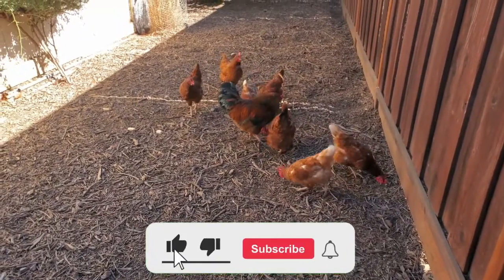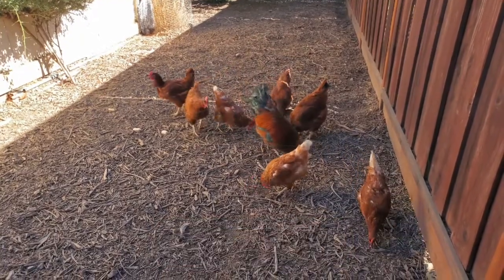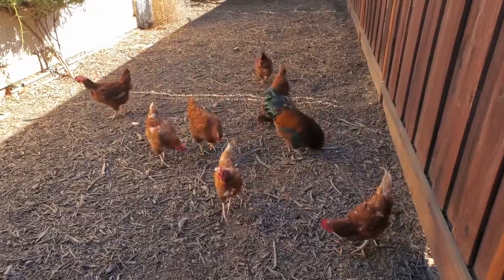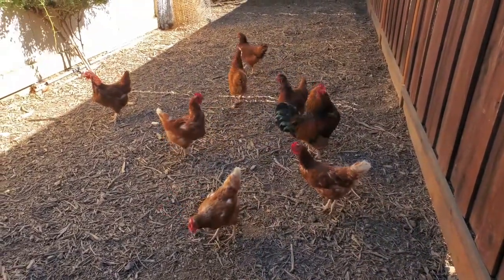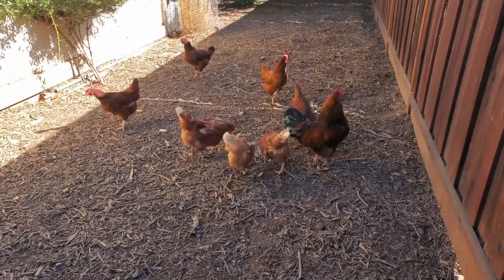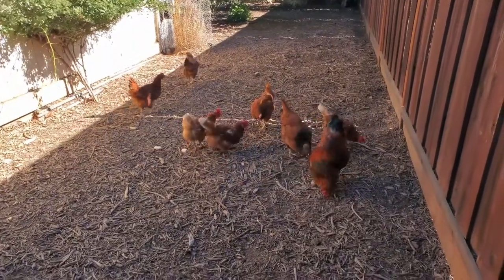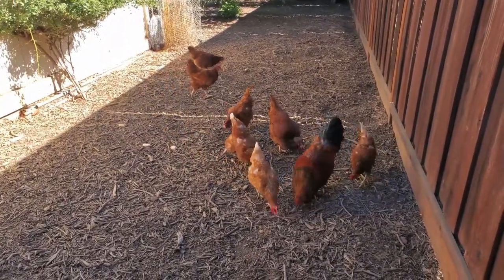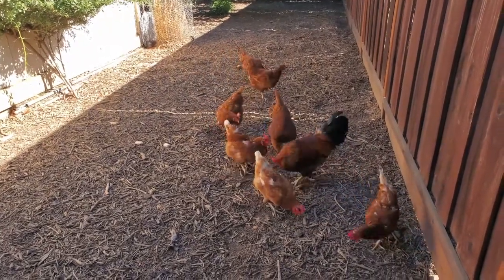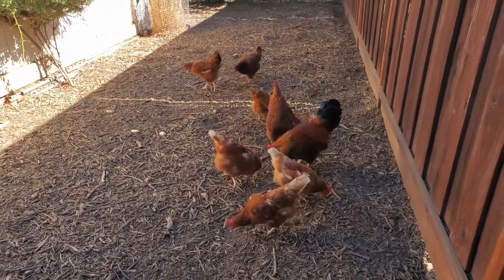I wanted to talk to the new chicken owners out there. I know a lot of you experienced chicken owners will know this, but at this time of year you're going to start seeing a great reduction in your egg production. There's a very good reason for this — nothing is wrong with your chickens. As daylight hours decrease, they produce fewer eggs. A lot of egg production is based on the amount of daylight.